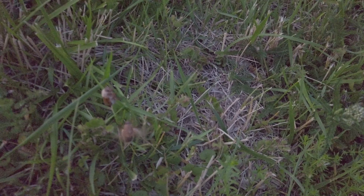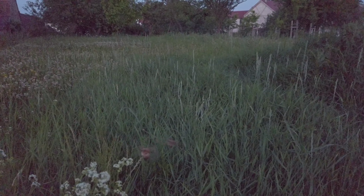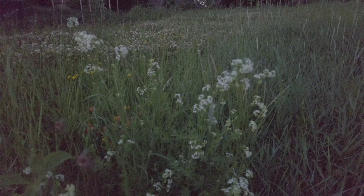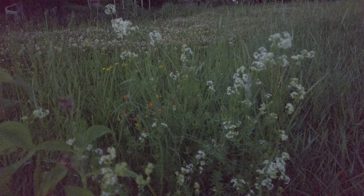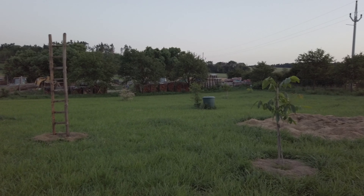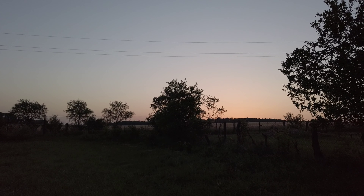These bugs are called cockchafer — other names include may beetle or doodlebug. We see them every year; they fly out at the same time every evening in June to find their mates, and sometimes there can be thousands of them in a mass flight. They are considered harmful because their larvae eat the roots of plants like potatoes, but luckily we've never noticed any big damage in our garden. Hope you liked this video — give us a like and see you next time!